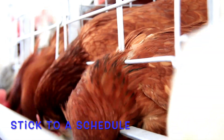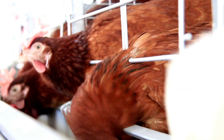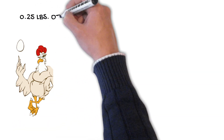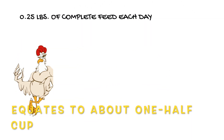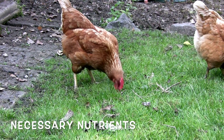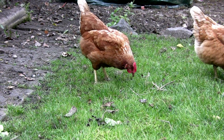Once the shift to layer feed is complete, we advocate giving hens free-choice layer feed, alternating the feed every morning and evening. Laying hens use about 0.25 pounds of complete feed each day, which equates to about one half cup. This will allow them to consume the necessary nutrients before eating less nutritionally balanced insects and plants.